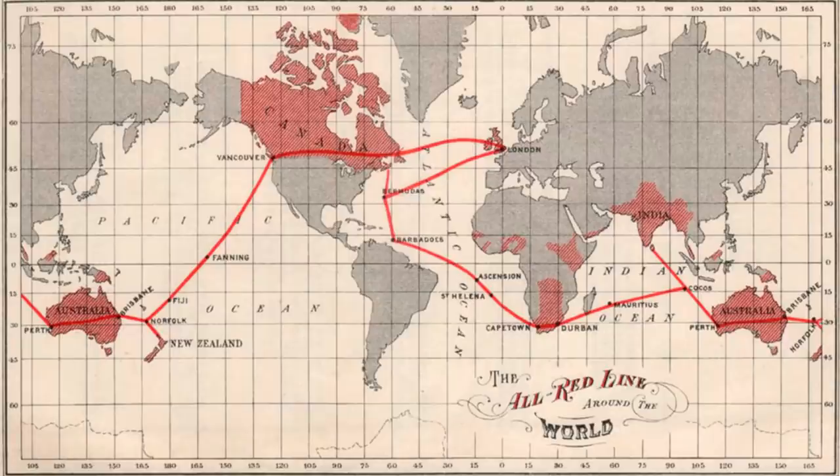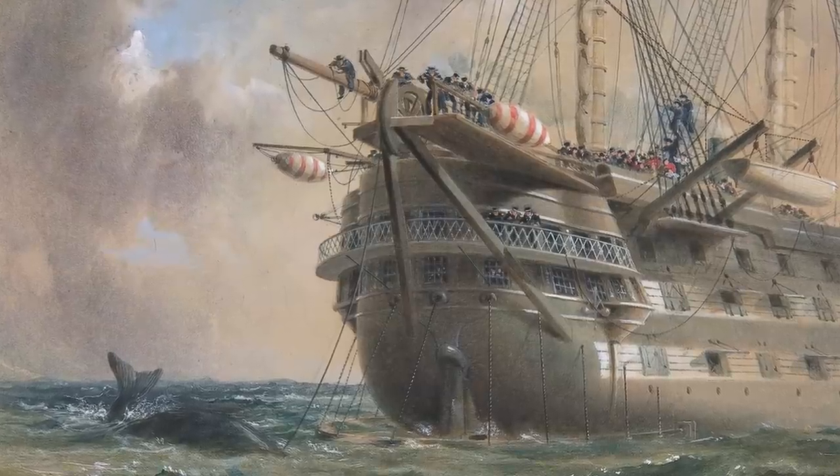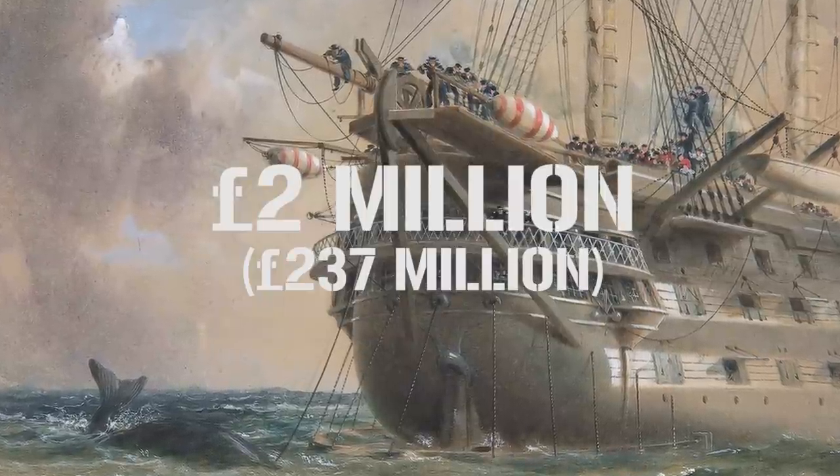The last few decades of the 19th century and into the 20th century saw a boom in undersea communication cables. As the preeminent global power at the time, it was Britain who led the way. The British Empire was linked by the All Red Line, which circumnavigated the globe without needing to land anywhere not under the direct control of the British Crown. This line effectively linked Britain with Barbados, South Africa, India, Australia, New Zealand, and finally back to Canada, before heading back across the Atlantic to Britain. By far the most challenging section was the cable that crossed half of the Pacific Ocean from Fanning Islands to British Columbia in Canada — the final section of the All Red Line, officially completed in 1911 for $2 million, which works out at $237 million today.